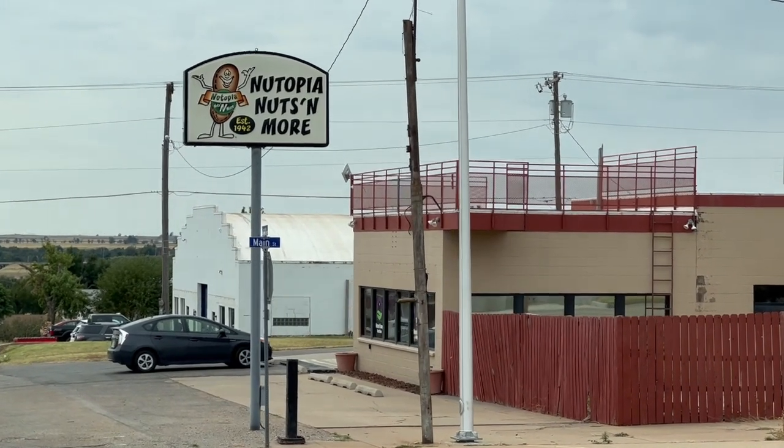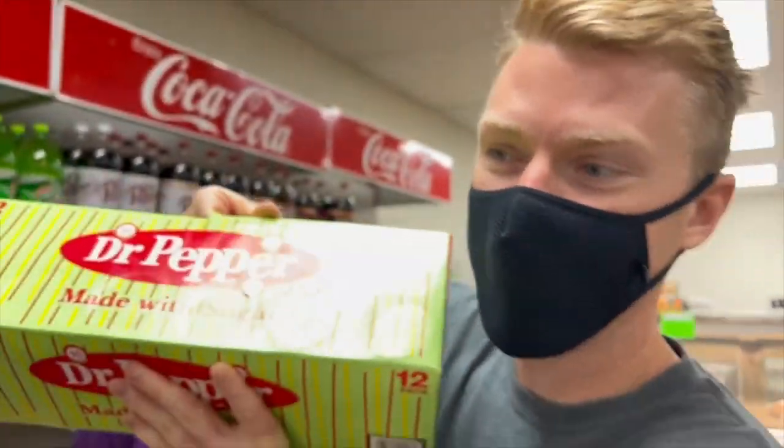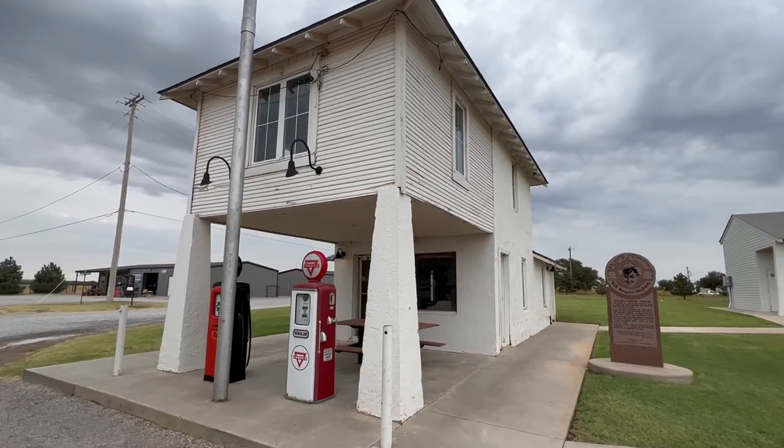I always love looking at local markets and grocery stores when you're traveling — you can find some cool stuff. They have real cane sugar Dr. Pepper here. This is rare.